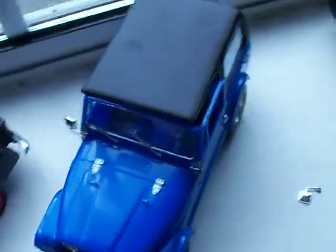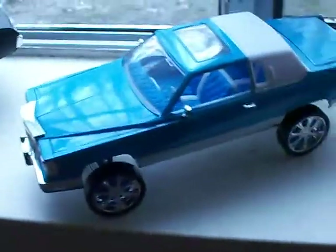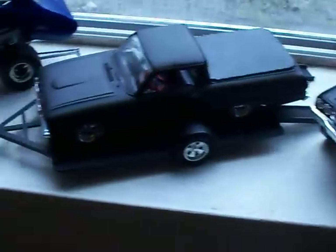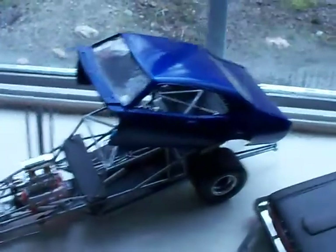My little CJ7 Jeep. A '55 step side. Cadillac Donk, Cadillac Donk, Cadillac Donk, Chevelle Donk. My '61 Ranchero on a car trailer and a '72 Noster. And of course I got my little motorcycle hiding up here in the corner.